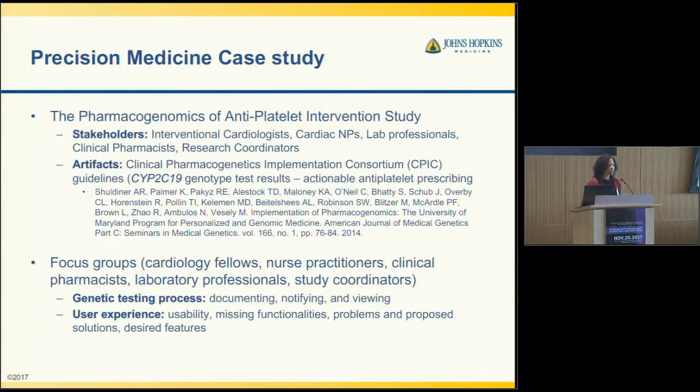I had an opportunity to work on a project led by Alan Shuldiner at the University of Maryland, where they provided a precision medicine case study for patients getting a stent. The first-line therapy is clopidogrel, and with genetic test results for CYP2C19, depending on whether the patient is an intermediate or poor metabolizer, they may need to change to an alternative therapy like prasugrel. Several stakeholders are involved: interventional cardiologists, cardiac NPs, lab professionals, pharmacists, and research coordinators. The assessment was based on existing guidelines for how to react to genotype test results.